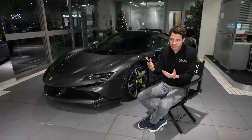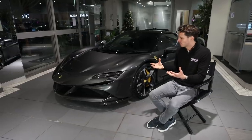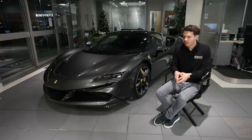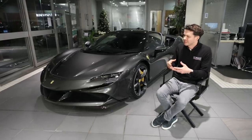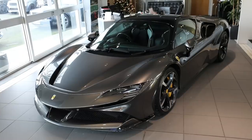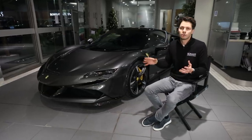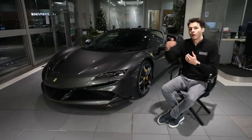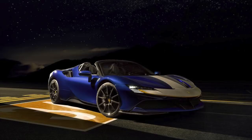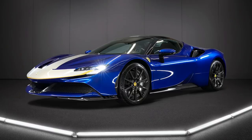The Aston Martin Valhalla sits one down from the Valkyrie at nearly a million pounds. The Mercedes-AMG Project One is a similar package but costs £2.5 million. Ferrari are being pretty generous with this model. UK deliveries came after most European cars, and European examples are already trading at over €100,000 above list price, suggesting the SF90 should hold its value well — at least for the first year, before the SF90 Spider arrives.